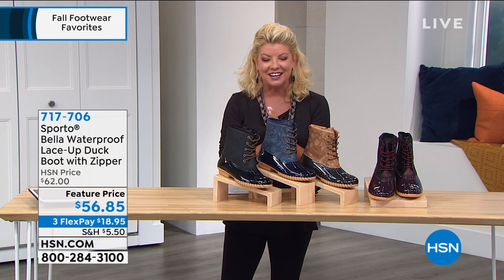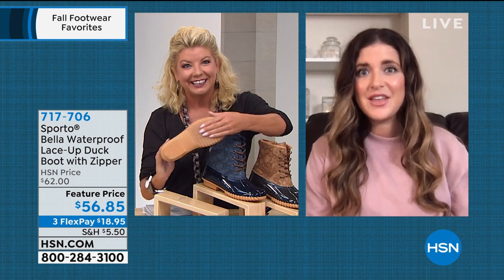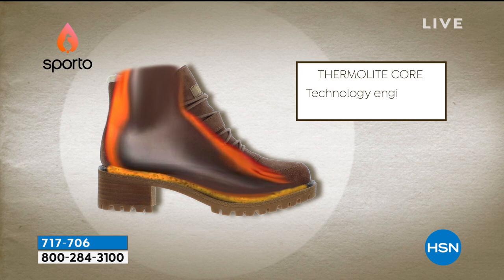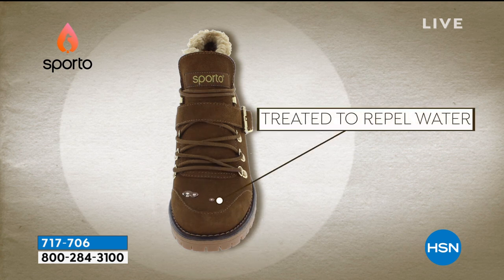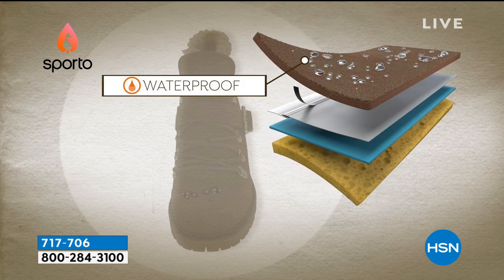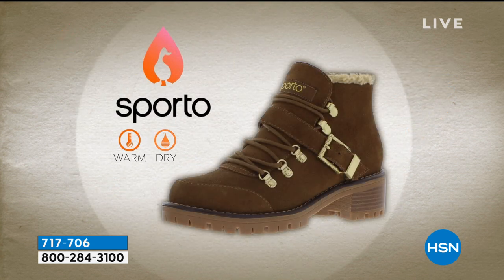Ashley, our brand ambassador to Sporto, is standing by via Skype. Sporto invented the duck boot — this is what we are known for. We are ready for wet weather because these are waterproof. You can walk outside, splash in any puddles. These are perfect for right now as we head into fall and transition into winter. These are going to lock in your own body heat and keep you warm — we've got that great thermal light core built into these boots, and they're treated so you don't have to mess with any sprays. Just take them out of the box and start wearing them.